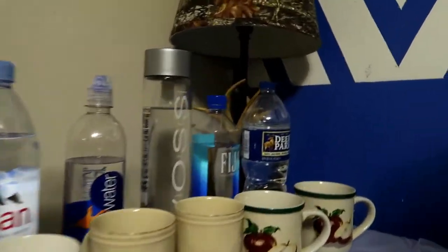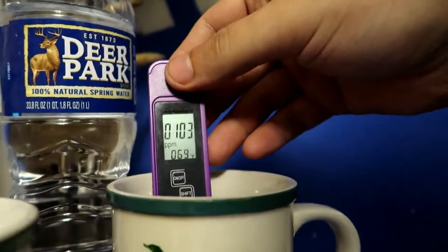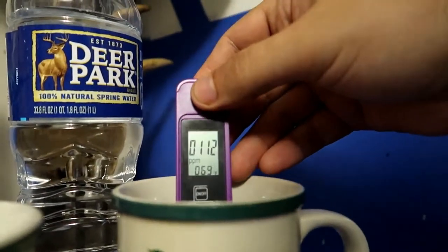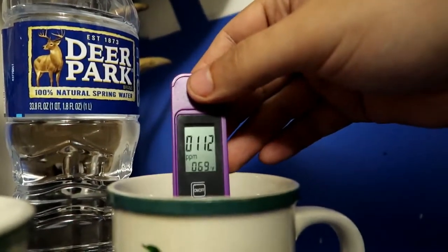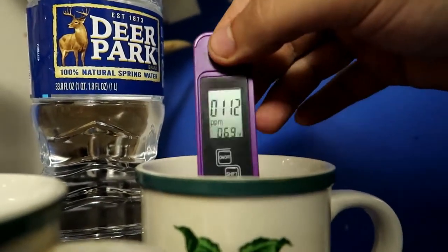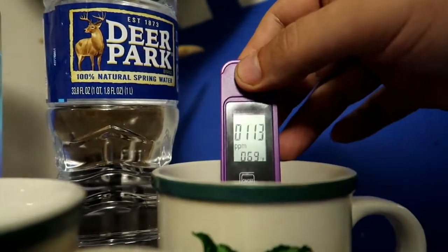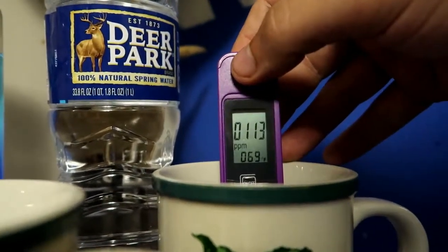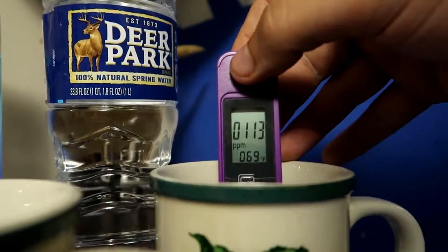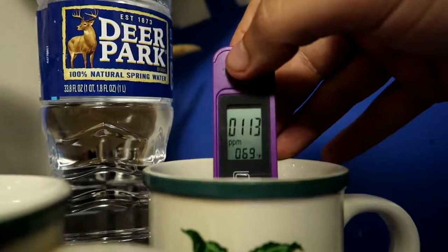Now the Deer Park. 113 PPM. Pretty high, you know, for a bottle of drinking water that's supposed to be pure and stuff.